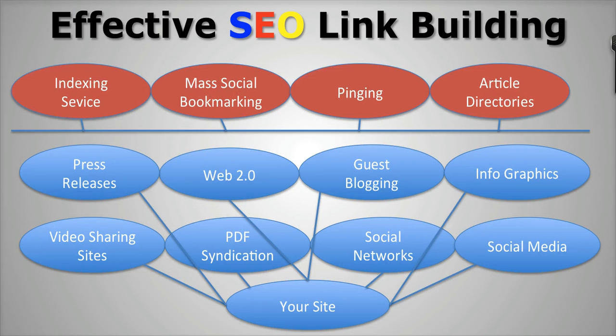Right now I just want to show you a quick image of what your link building should look like. Down here is your website, and in today's environment you want to make sure you're getting only the best kind of links pointing directly to your site. This is going to be your first tier of links, and the links pointing directly to your site should be only the best kind. These are links like press releases, high authority web 2.0 sites like HubPages and Squidoo, and things like that.